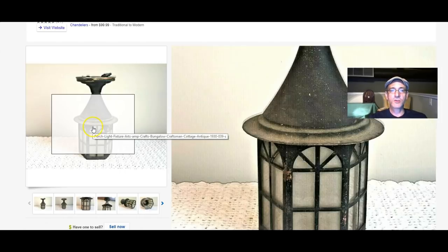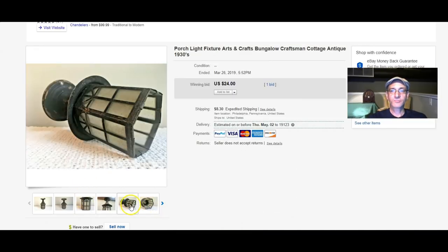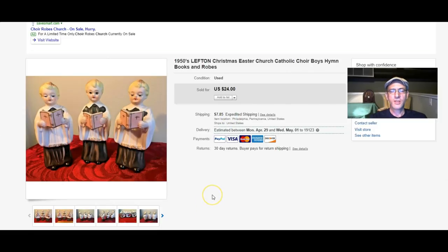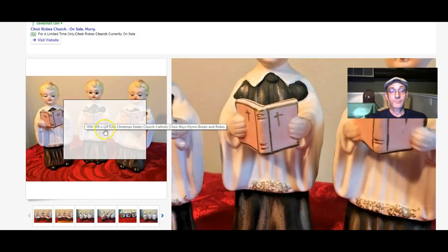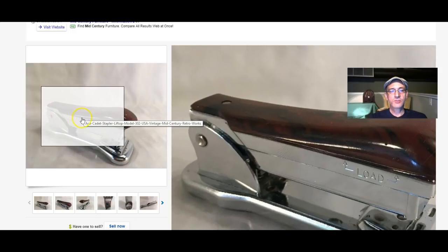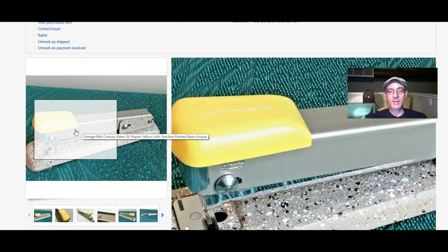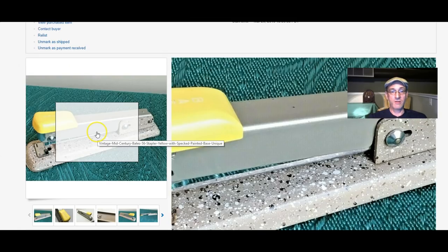A vintage porch light from the 1930s sold for $24 — kind of a craftsman bungalow style; I think that got shipped to Georgia. 1950s Lefton Christmas or Easter singers sold for $24. A stapler sold for $10, and then the very next day, to a whole different person, another stapler sold for $25. These staplers had just been sitting in my shop for months — I don't know what it was, was it Stapler Appreciation Month? The stapler collectors know what they're looking for.